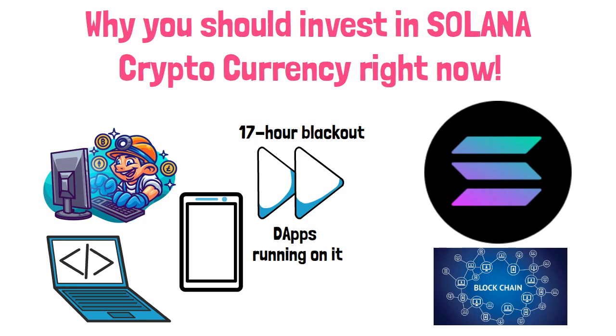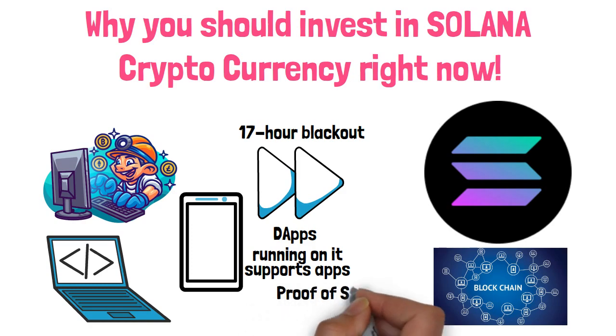The Solana blockchain is one of those blockchains that supports apps, but with next-level speed and scalability. Solana achieves this advantage over its competitors with the innovative proof-of-stake and proof-of-history mechanism, sharding, and ready-to-go building blocks for decentralized applications.